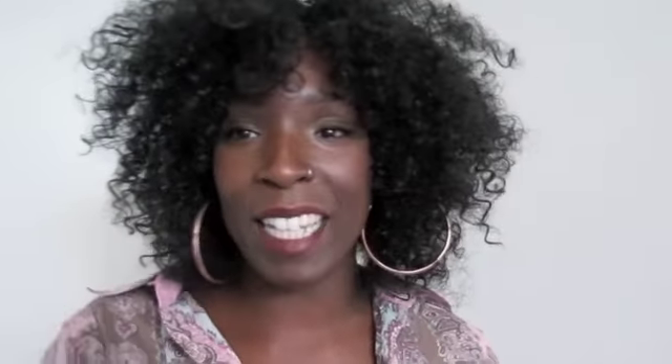This is just the jewelry alone. I'm going to model the clothes for you, so let me stop rambling. Here we go.